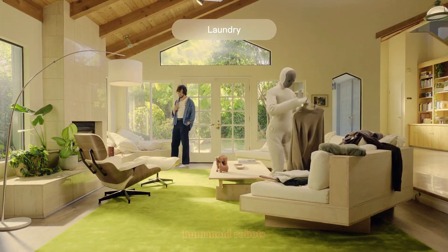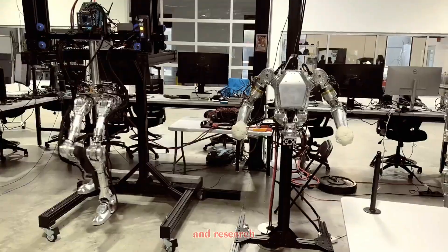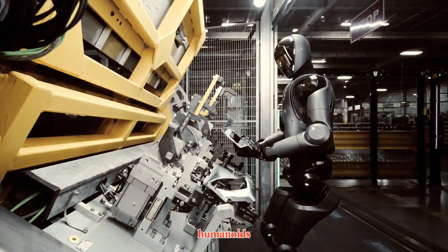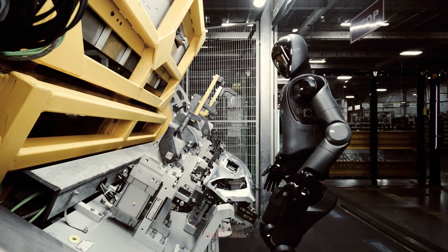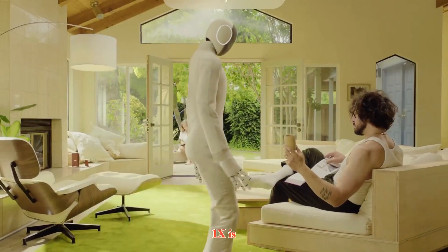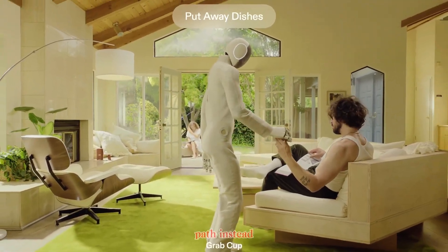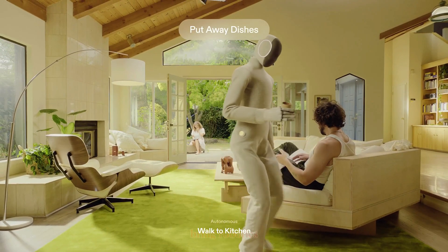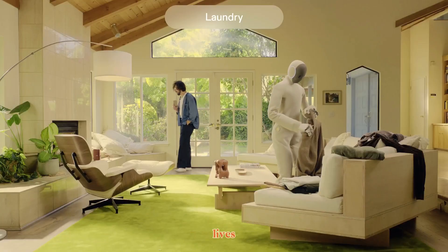For years, we've seen humanoid robots evolve in labs and research centers — from Boston Dynamics Atlas to Tesla's Optimus and Figure's humanoids. But most of them are still built for industrial or experimental environments. 1X is taking a completely different path: instead of targeting factories, they're targeting homes, aiming to bring robotics directly into our everyday lives.